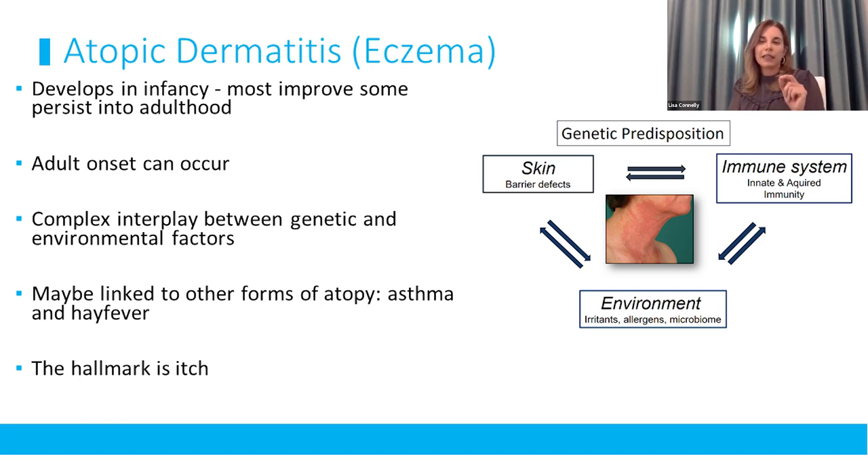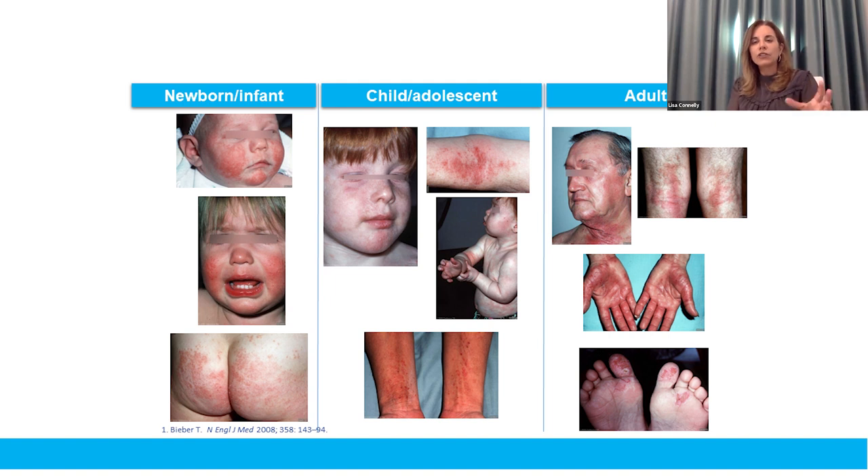The hallmark of eczema is chronic itch, not just acute itch. The location varies depending on patient age: in infants and newborns it appears over convex surfaces - the cheeks, elbows, knees, buttocks. As the child grows it moves to internal flexural surfaces: antecubital fossa, popliteal fossa, and from cheeks toward eyelids. In adulthood the disease becomes more chronic, with lichenification - accentuation of the skin lines and folds.